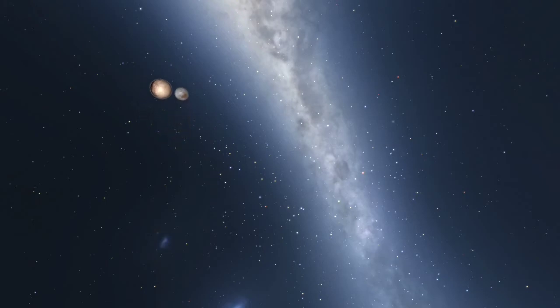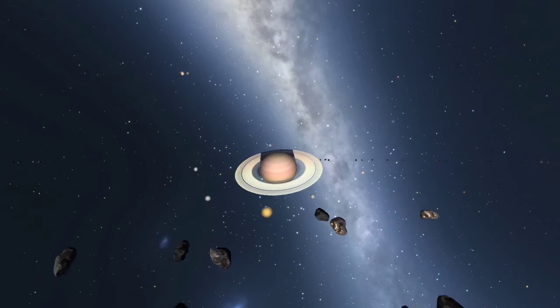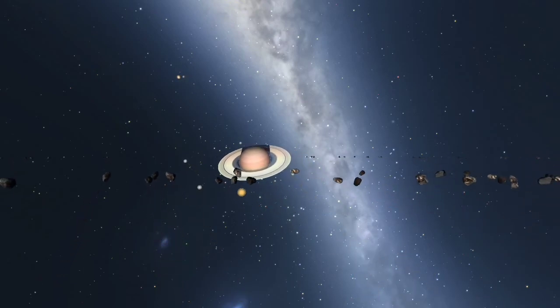Pluto takes 248 years to orbit the Sun and has an average orbital distance 40 times greater than Earth's.